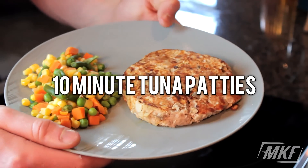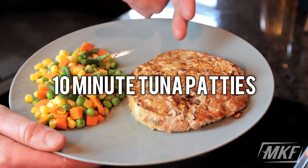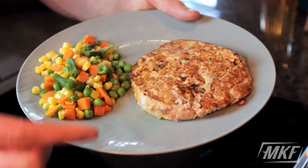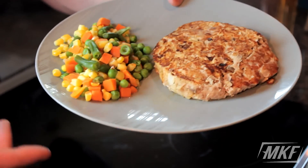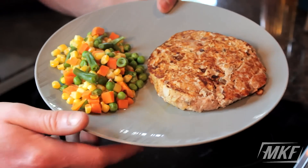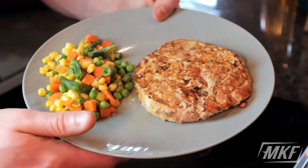Most of the time when you have tuna, it's when you're in a rush and it's not really the best thing straight out of a can. So why not add a few simple ingredients, mix it up into a bowl, and cook that on the stove for a few minutes on each side? You end up with a delicious tuna patty that you can have by itself or on a burger, and it makes tuna taste great.